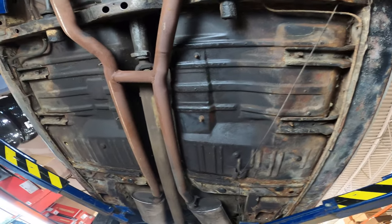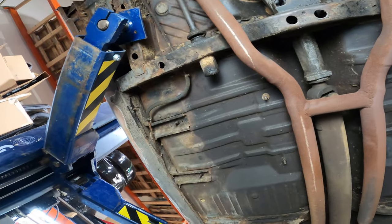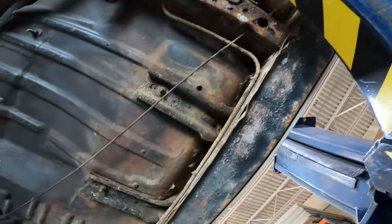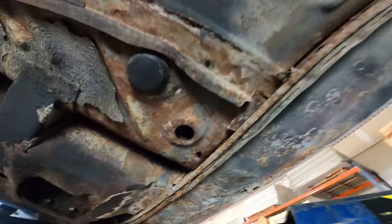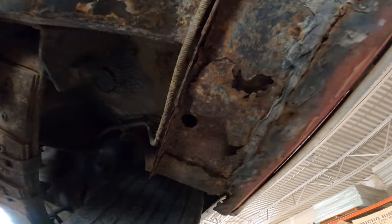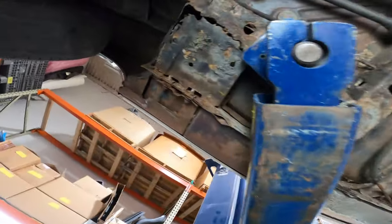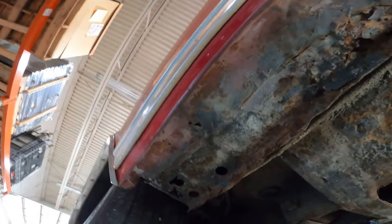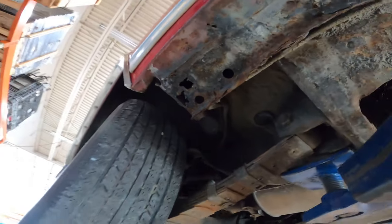The floors here are really nice — perfectly solid. The rockers starting here look good right on through. There's a little issue in the back that needs to be addressed, and sort of the same thing on the other side. Nice and clean before the rear tires, with some areas that need to be addressed and cleaned up.